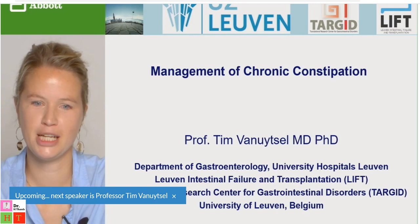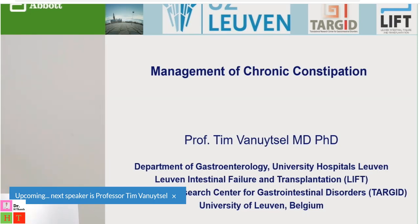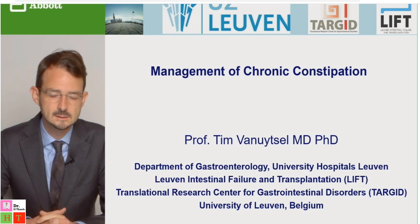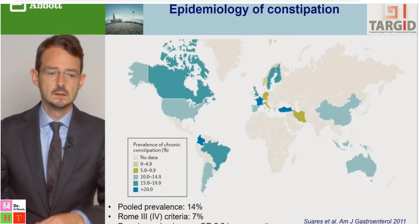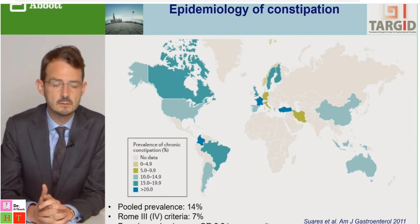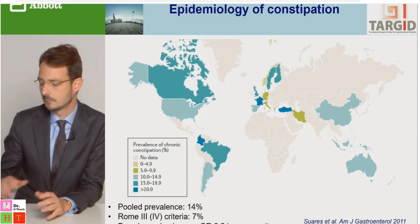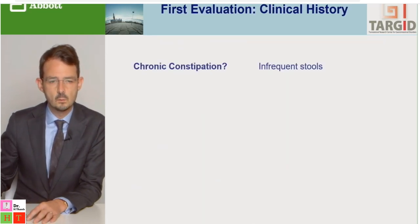The next talk is on the management of chronic constipation, again given by Professor van Huytze. Constipation is a frequent condition with a pooled global prevalence of 14%, dropping to 7% by strict Rome 3 and Rome 4 criteria. Similar to IBS, there is a two-fold higher prevalence in females.